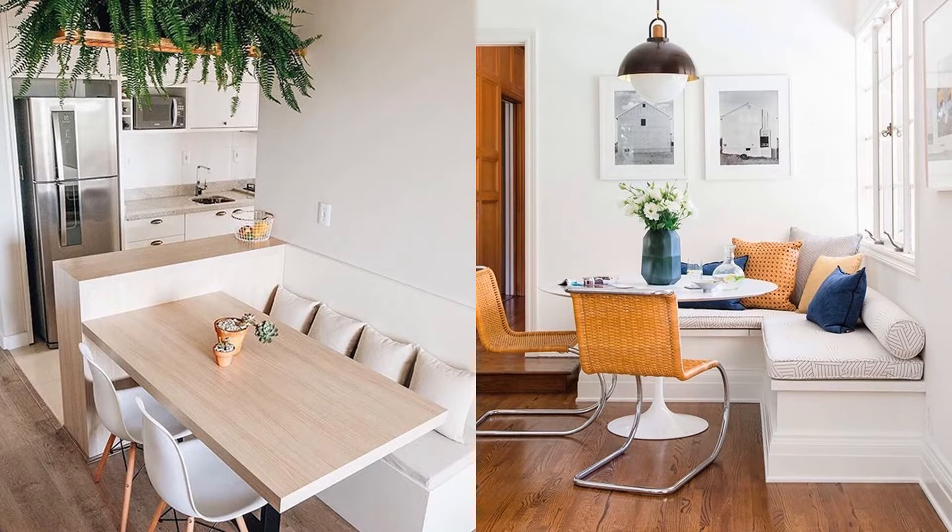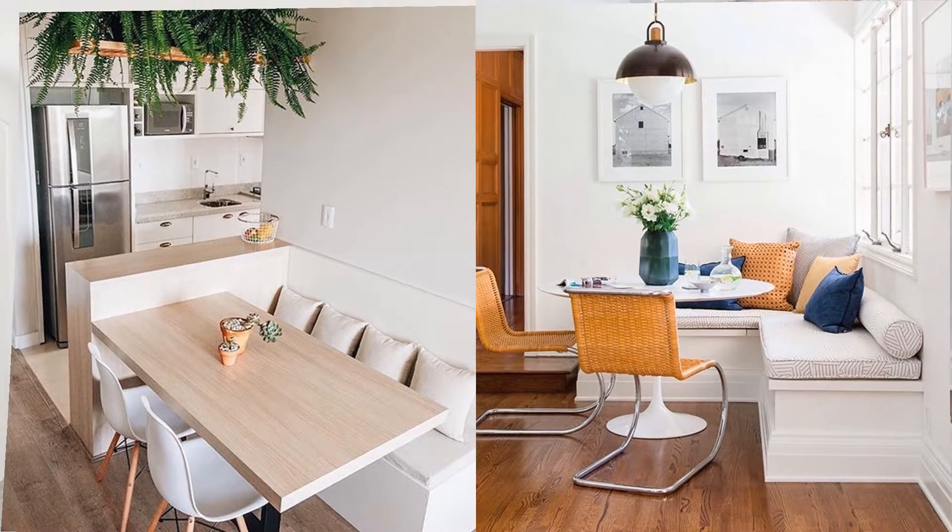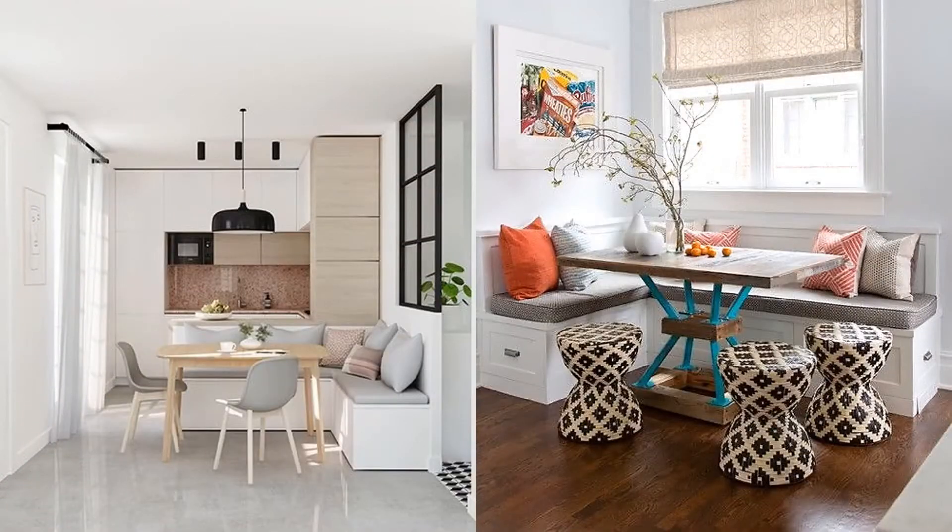Take advantage of the corners. A corner is almost always empty, but you can find a way to take advantage of it and place some stools or benches at 90 degrees. Locate your dining room and take advantage of all the space.